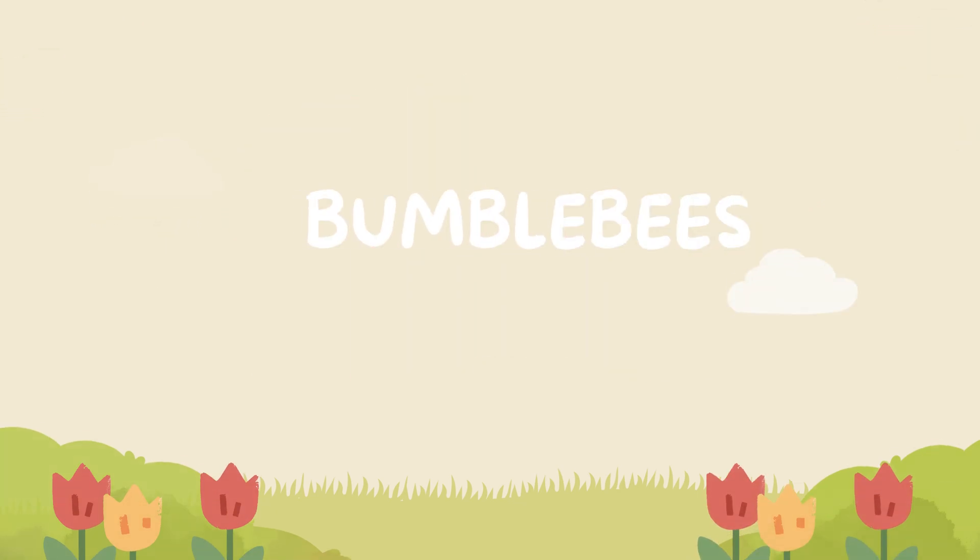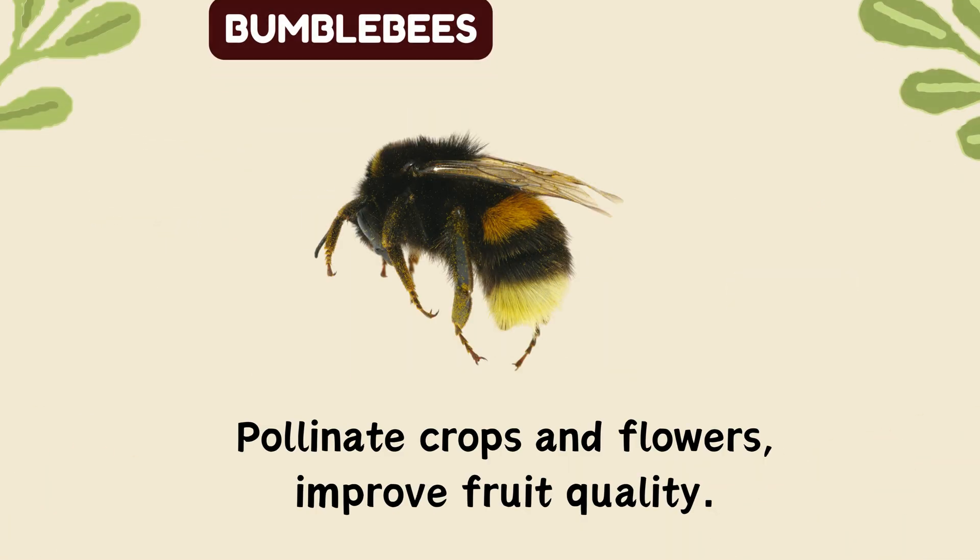Bumblebees. Pollinate crops and flowers, improve fruit quality.